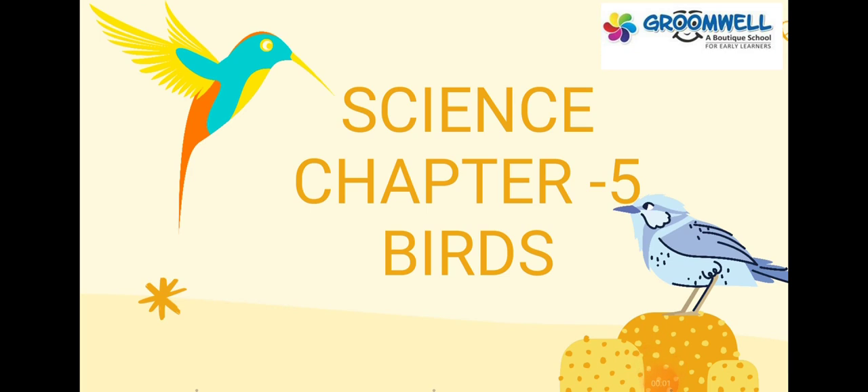Good morning, dear Groomies. Today, we are going to start chapter number 5 of Science: Birds.